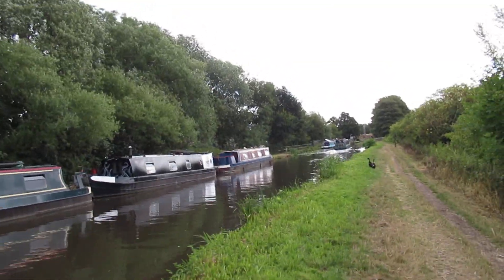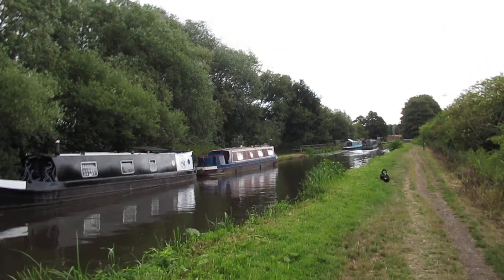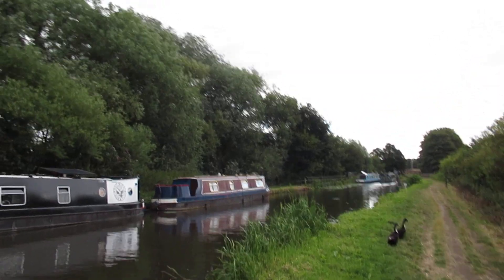You've got some good canals here. You've got the Trent and Mersey — you can go to Rugeley, Fradley, that way. And you've got the turn left and go up to Stone, Stoke-on-Trent, Macclesfield Canal. Then you've got this canal as well.